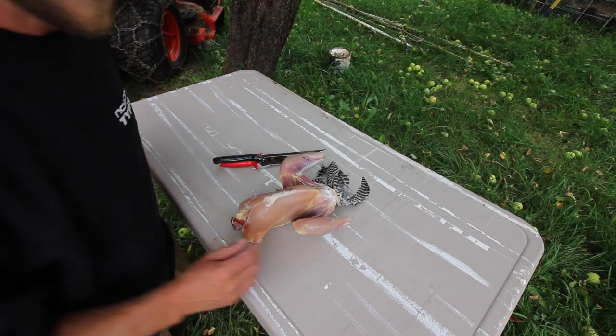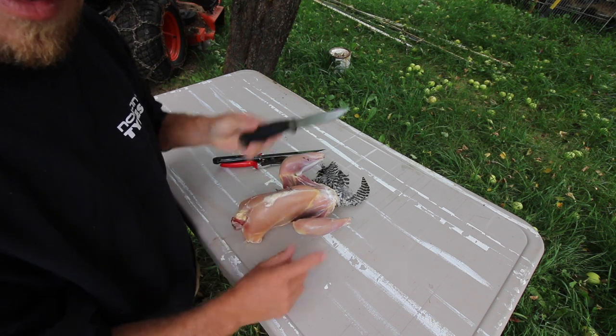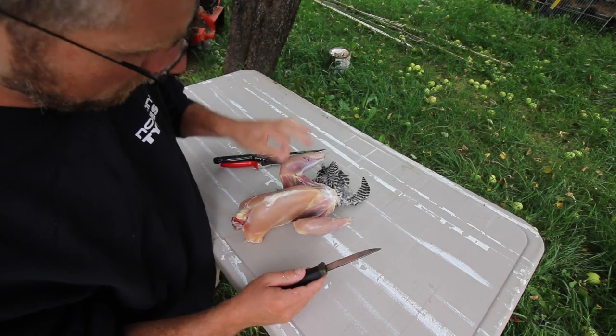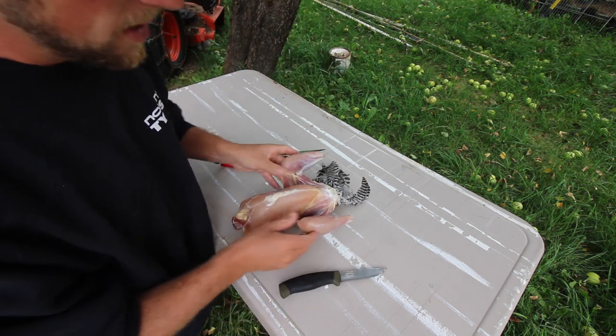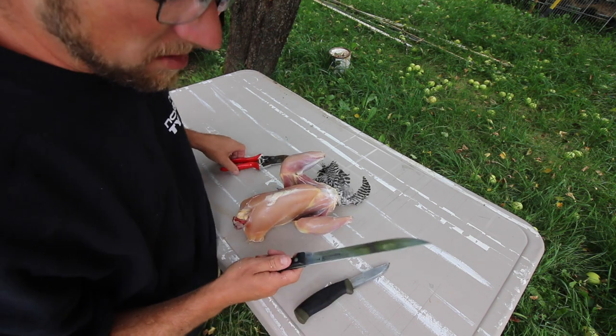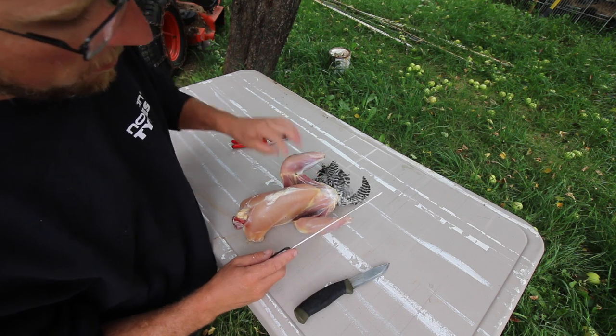When we are harvesting our birds, we use a nice Mora knife — I'll put a link to that in the video description below. It works really well for harvesting and bleeding out the bird. When it comes to processing them into meat, it works, but it's not that thin. We really don't have a great knife for that yet, but we're going to use a boning knife. If you had a fillet knife, that would work pretty well too.